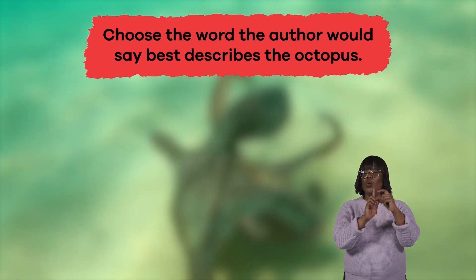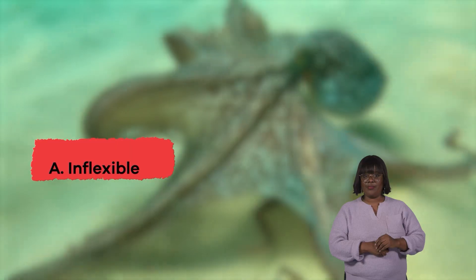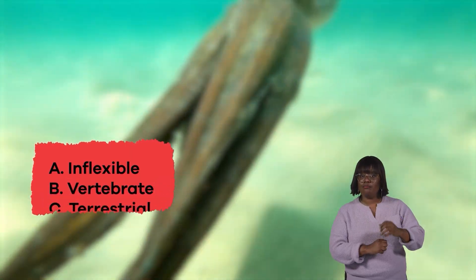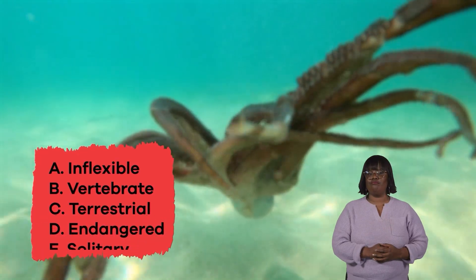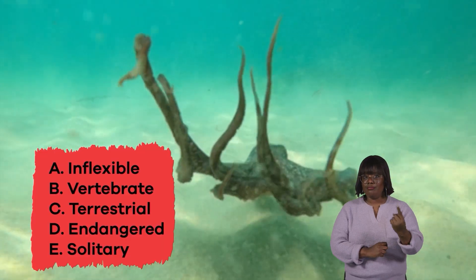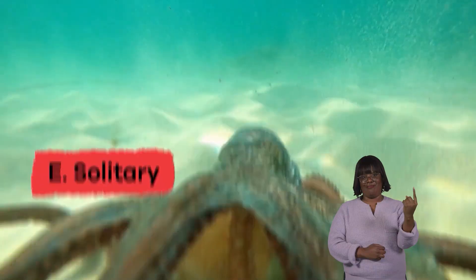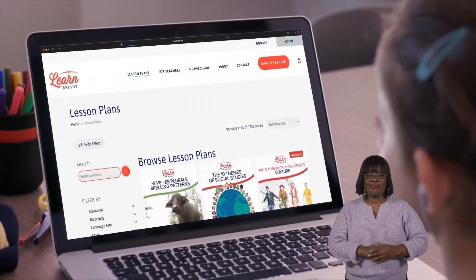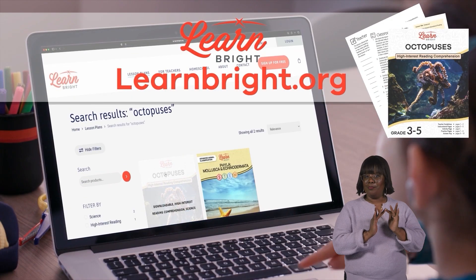Choose the word the author would say best describes the octopus. A. Inflexible. B. Vertebrate. C. Terrestrial. D. Endangered. E. Solitary. The answer is E, Solitary. Great job, Octopus Authorities! Remember, you can find this lesson and other cool lesson plans on our website, LearnBrite.org. Hope you had fun learning with us.